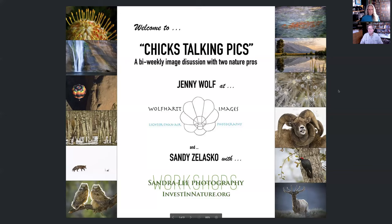I'm Jenny Wolfe, also in San Diego. My formal education is in biology, where I spent many years working in restoration ecology and nearshore fisheries, but photography was always a part of that. I'm also a hot air balloon pilot, which is what I've been doing a lot of photography of lately. You can see my work at wolfhardimages.com and on Facebook and Instagram.